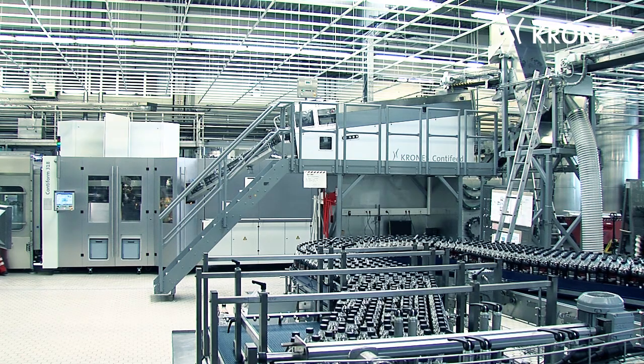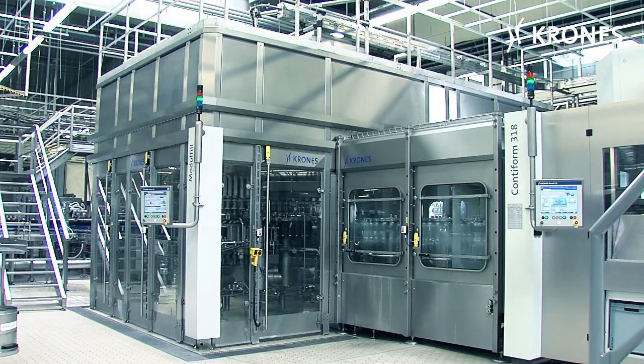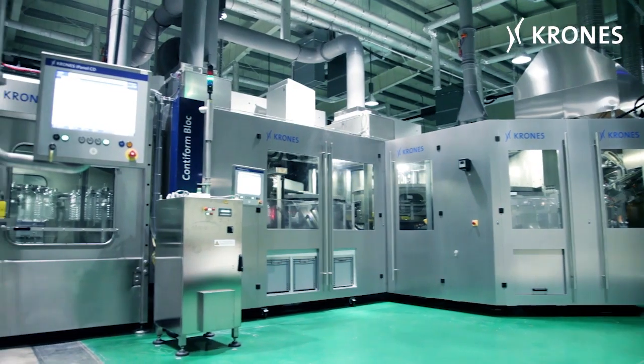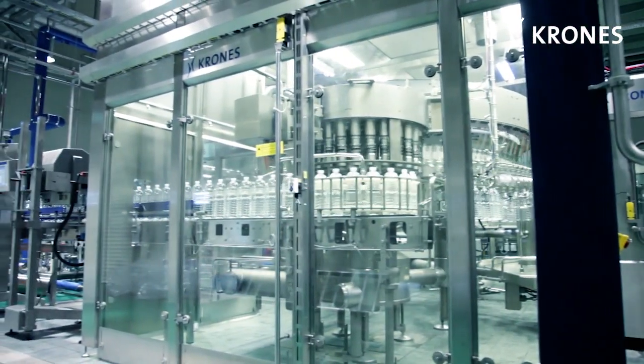If a malfunction occurs, the system will be automatically decoupled. The unaffected machine is run empty and goes into standby mode. As soon as the fault has been corrected, the system automatically reverts to synchronized mode at full speed without halting the monoblock beforehand.